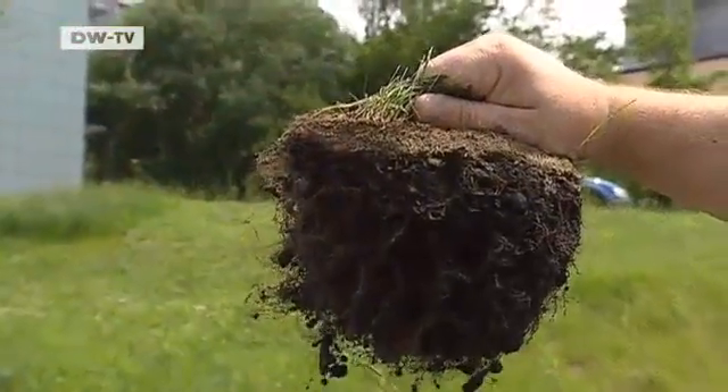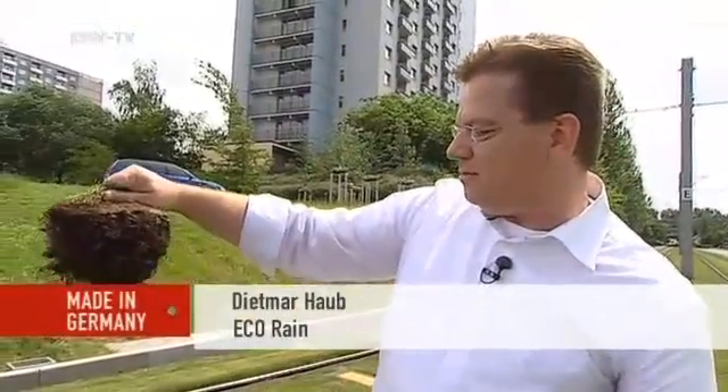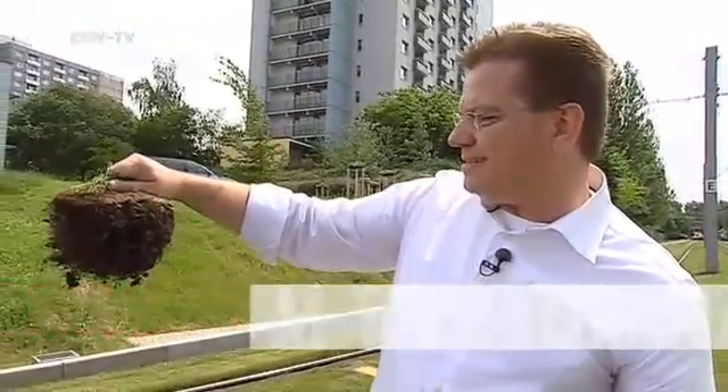This is precisely what we want. We train the roots to grow toward the mat. That leads to deeper roots, which makes the lawn much sturdier.